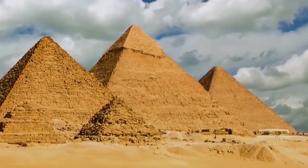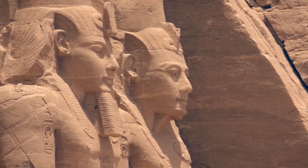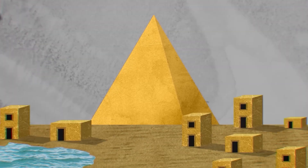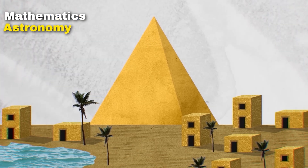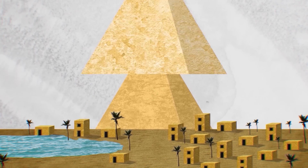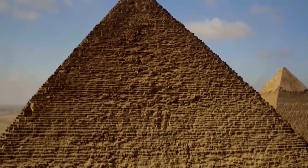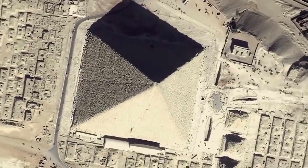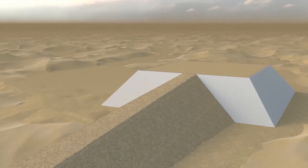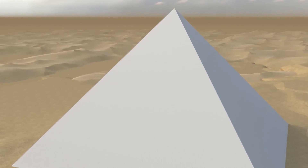Before we can even think about lifting a single stone, we have to start with planning and design. The ancient Egyptians didn't have blueprints or CAD software, but they had a profound understanding of mathematics, astronomy, and geometry. Their design wasn't just a monument to their rulers — it was a reflection of their knowledge and beliefs. Even with all our modern technology and expertise, it could take one to two years just to finalize the design and prepare the site.